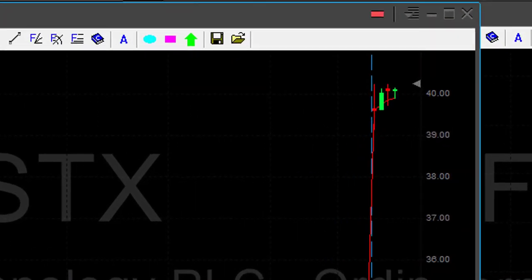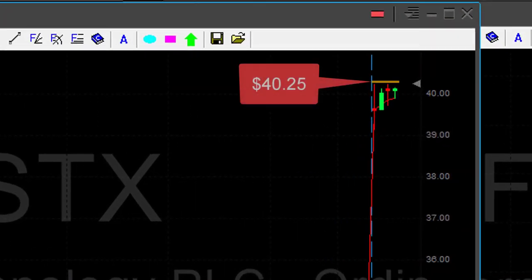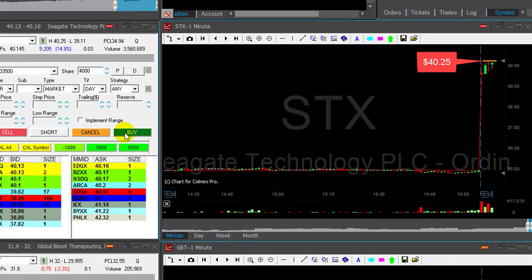Hi traders. STX is up 14%, the high is 40.25 and I would like to go long over the highs. Look at the momentum.